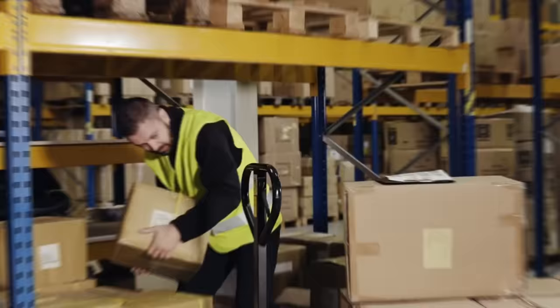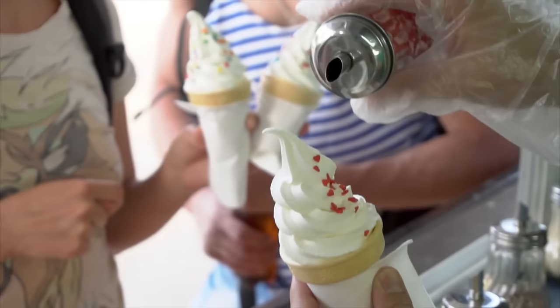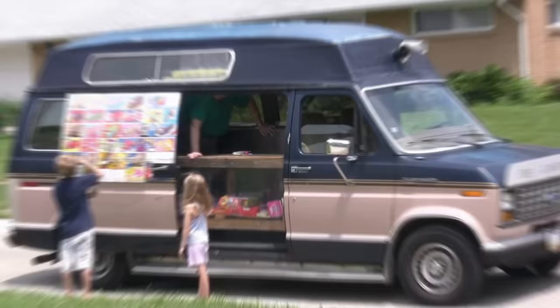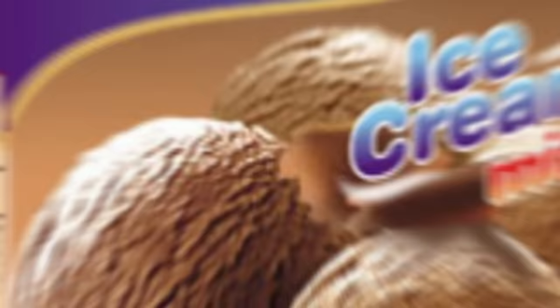Once the packaging is approved, the ice cream containers are carefully loaded onto trucks, ready to be distributed to stores, supermarkets, and ice cream parlors near you. From elegant scoops gracefully placed on cones to the artistic swirls on sundaes, presentation plays a significant role in enhancing our ice cream experience. Toppings like sprinkles, chocolate sauce, whipped cream, and cherries add a touch of indulgence and allow us to customize our ice cream creations. So the next time you hear the jingle of an ice cream truck, take a moment to appreciate the dedication and passion that goes into bringing you that frozen delight.